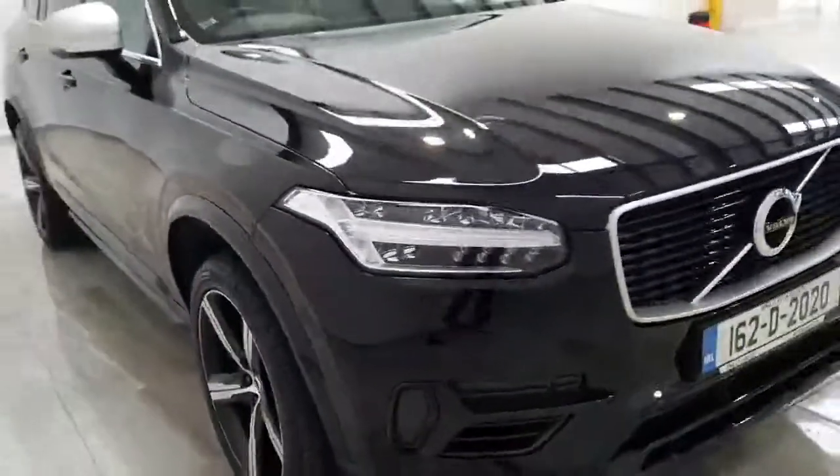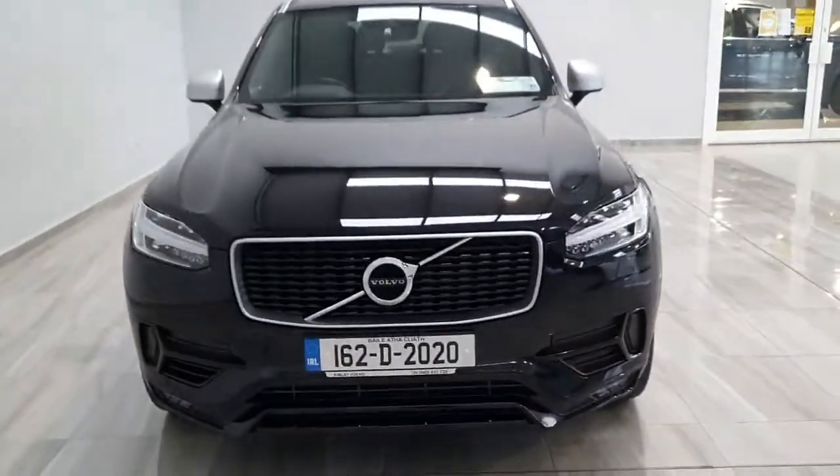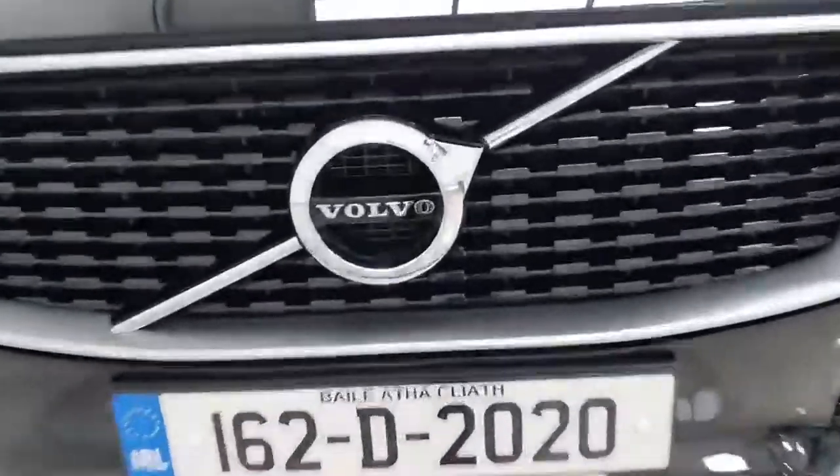This car also comes with a 12-month Finlay Motor Group warranty. For more information on this car, please contact us on 045 431 725. Thank you all.